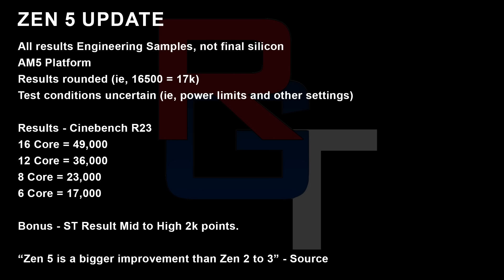Let's look at the multi-thread scores on Cinebench R23. These results are rounded — so for example, if a chip scored 16,500, it would be shown as 17,000 — basically to make it a little harder to identify where these results came from. 16 cores scored 49,000, 12 cores 36,000, 8 cores 23,000, and 6 cores 17,000.